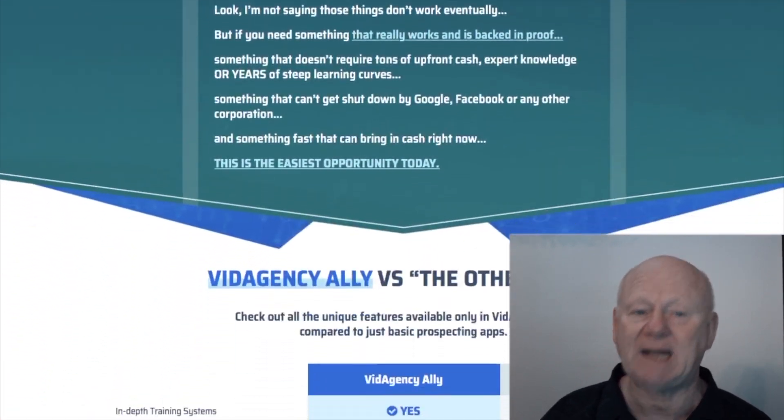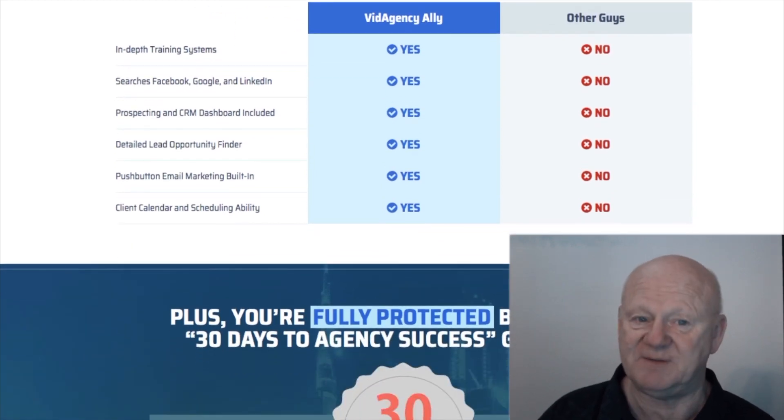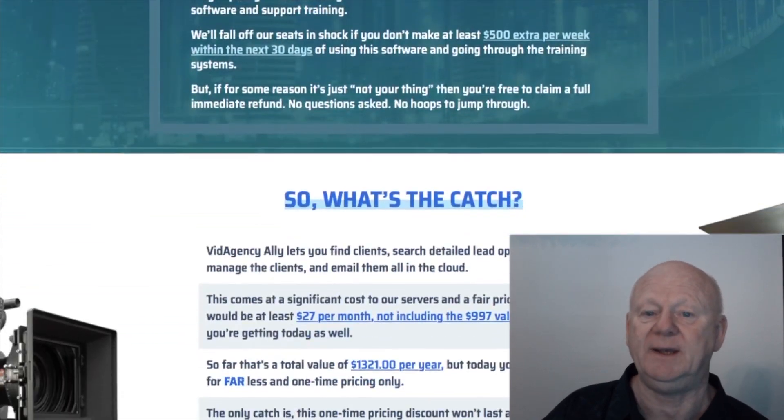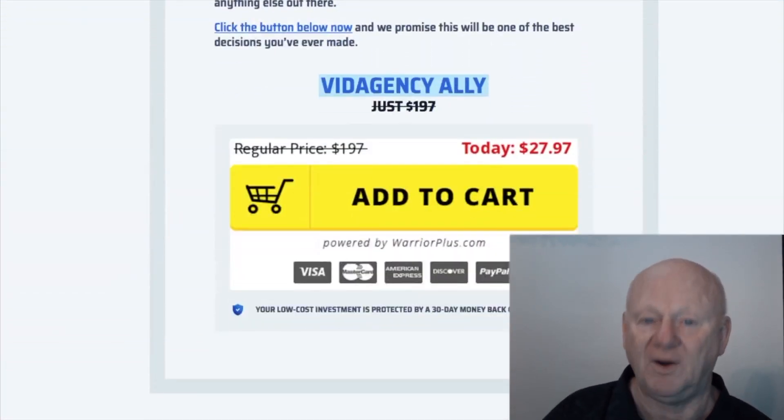All you've got to do is simply click on the link below in this video and visit my custom bonus page, then click on any link there to claim your copy of Vid Agency Ally. I hope to see you soon — bye for now.